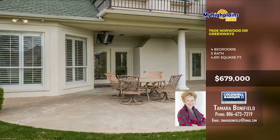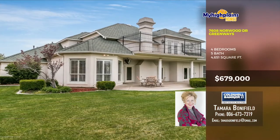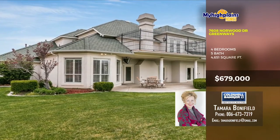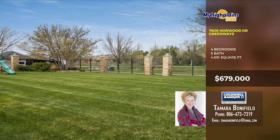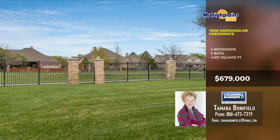There's a semi-covered patio that's incredible as well. The backyard is huge. Call today and come see. Call Tamara Bonnefield, Coldwell Banker First Equity Realtors at 806-673-7319.